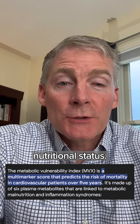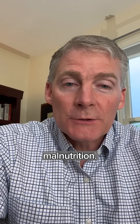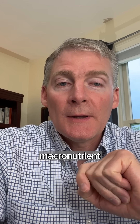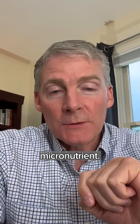I'm going to show you how MVX tells you about your nutritional status. It is the best and first test, really, to show you malnutrition. Malnutrition deals with amino acids because protein is the most important macronutrient, and vitamin B1 because B1 is the most important micronutrient.